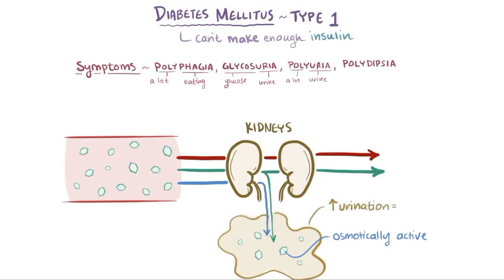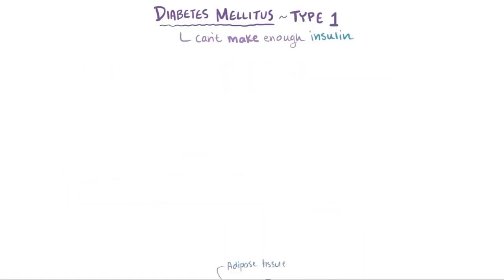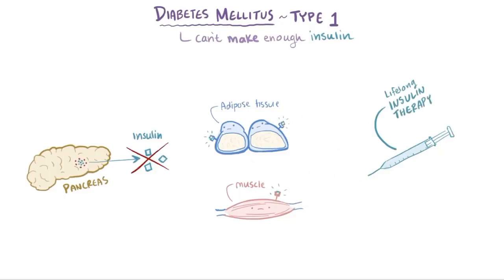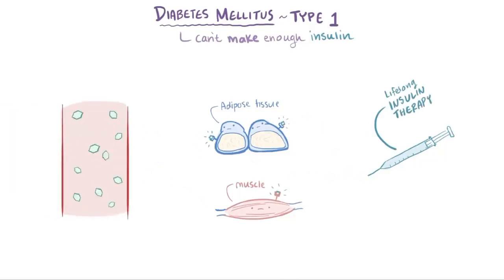Finally, because there's so much urination, people with uncontrolled diabetes become dehydrated and thirsty, or polydipsia — poly meaning a lot, and dipsia meaning thirst. Even though people with type 1 diabetes are not able to produce their own insulin, they can still respond to insulin. So treatment involves lifelong insulin therapy to regulate their blood glucose levels and enable their cells to use glucose.